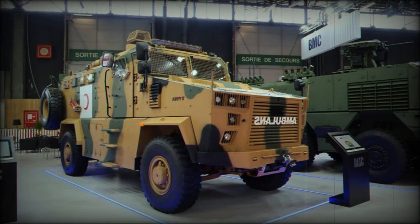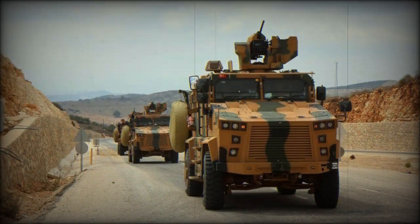Safety features of the Kirpi 2 Ambulance include a monocoque-type armored cabin, armored glass, shock-absorbing seats, a weapon station, and an emergency exit hatch, all aimed at ensuring the protection of its occupants.